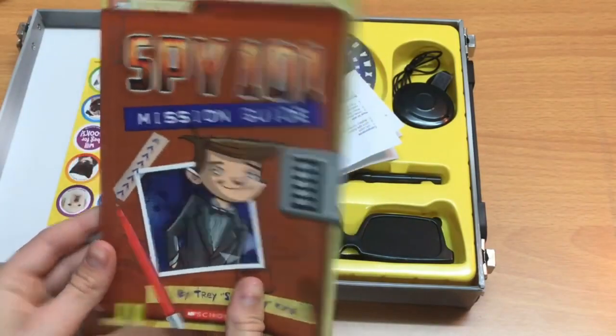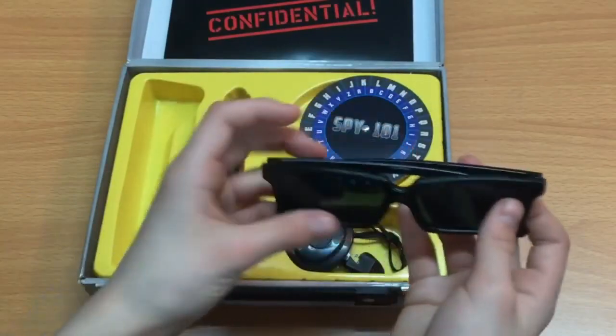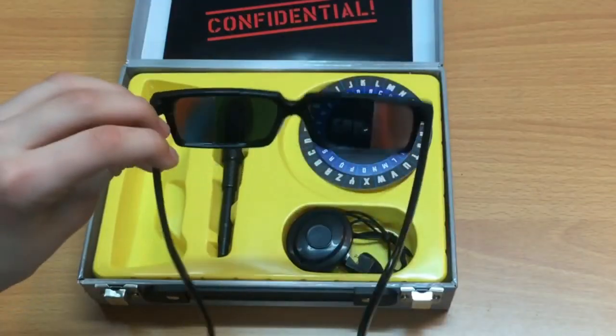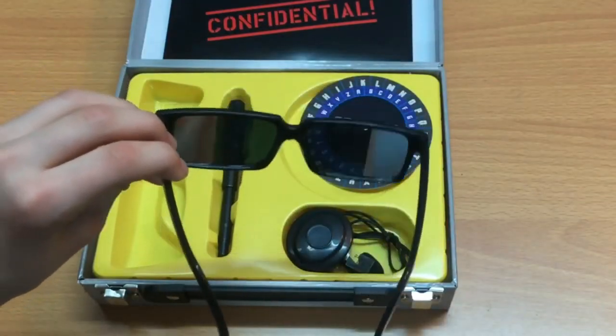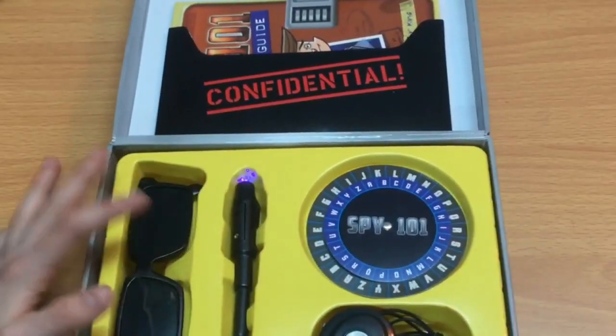All these are placed in a hard briefcase, which gives you the official and classy look. The design of this spy gadget is such that it is available in only one size, to be used by both children and adults. The best welcome to the world of spying is the Spymaster Briefcase Kit.